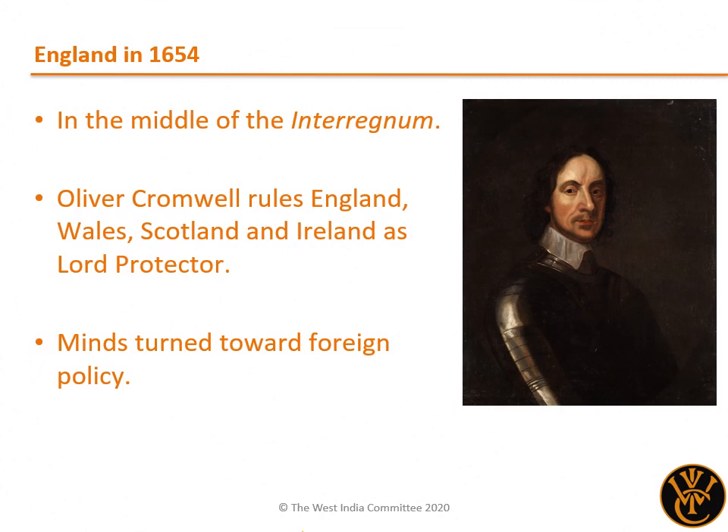The story of the Western Design begins during the Interregnum, the period following the execution of Charles I in 1649 until the restoration of Charles II to the throne in 1660. Following the dissolution of the so-called Parliament of the Saints in 1653, Oliver Cromwell ruled as Lord Protector of the Commonwealth, comprising England, Wales, Scotland and Ireland. Having secured the government, Cromwell and his ministers turned their mind to foreign policy in 1654.